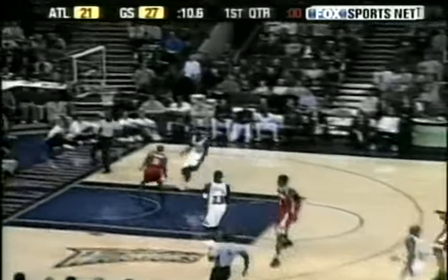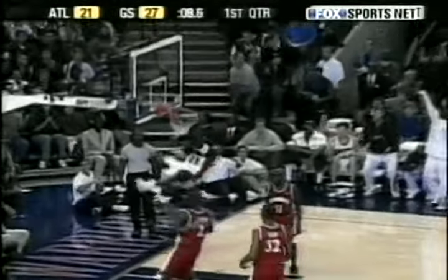At number 10, the Warriors' Jason Richardson gets a tip from his teammate. At 9, Kenny Anderson leads the break and lets Ron Artest do the rest.